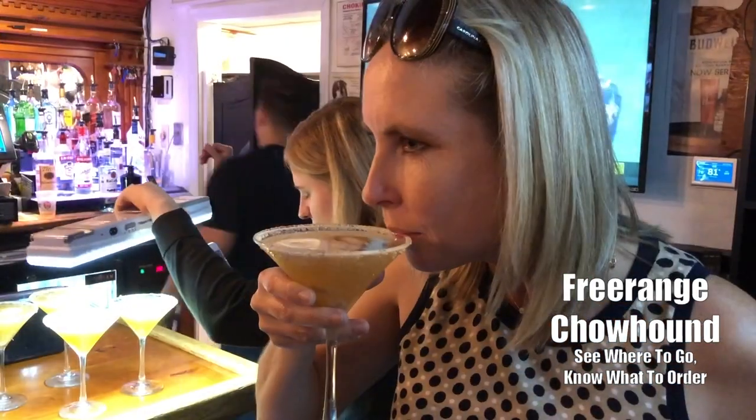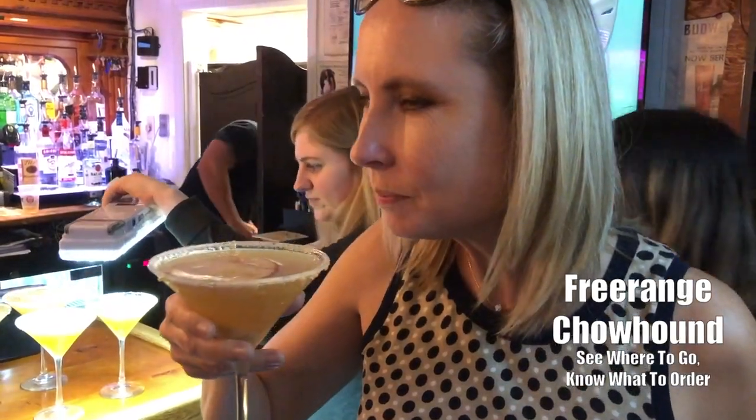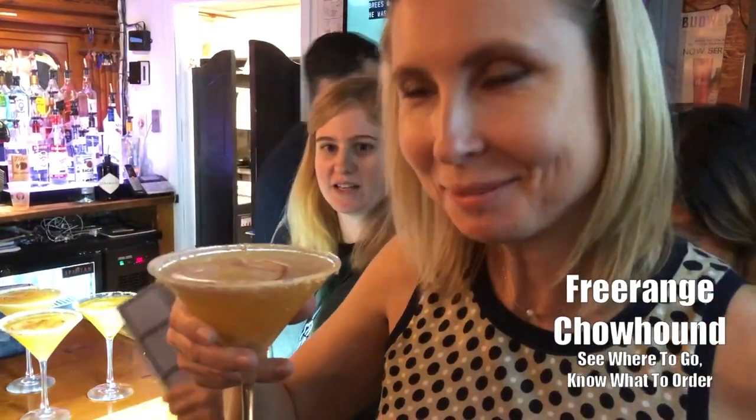Apple Harvest Martini. It's good, isn't it? Apple Harvest Martini.